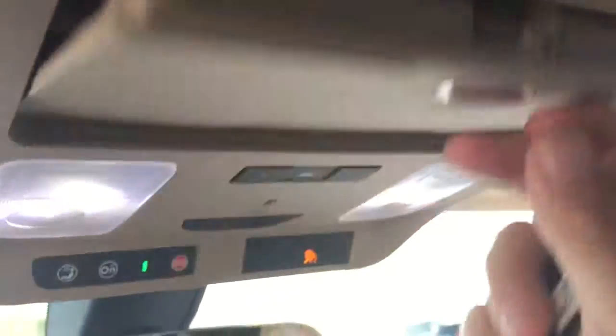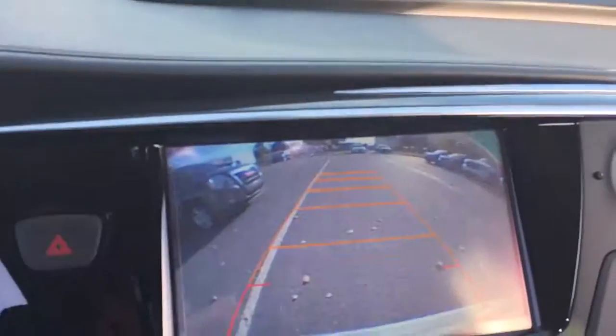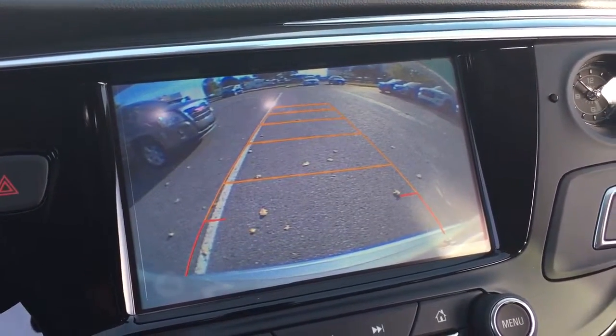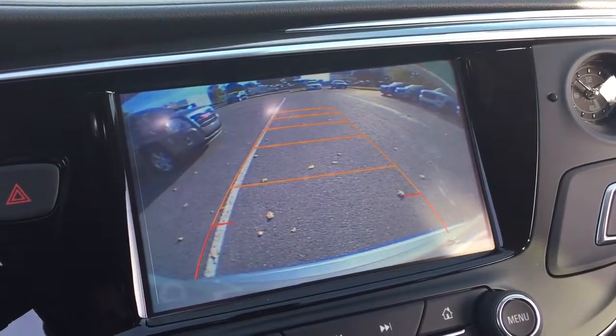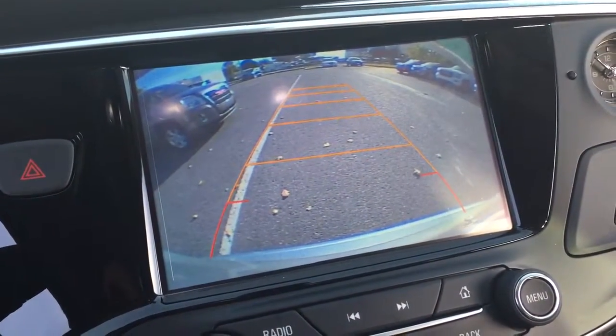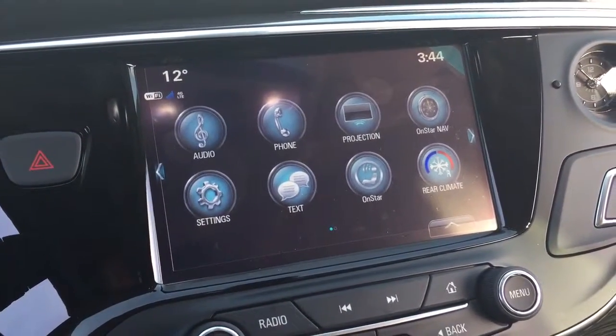We have our garage door openers located here, and some dome lighting. There's also a place to store your sunglasses. Let's get a look at our full-color rear backup camera. It works in conjunction with the ultrasonic parking sensors — it's going to give you a tone if something is behind you, and the closer you get, the more frequent that tone will be, just to remind you to keep your eye on what you're doing.